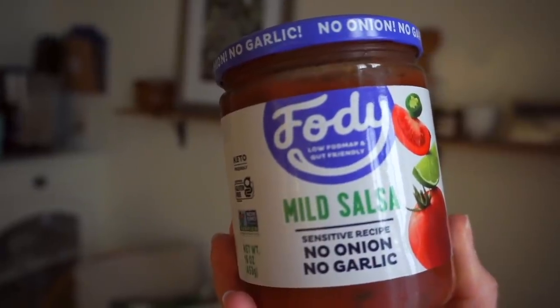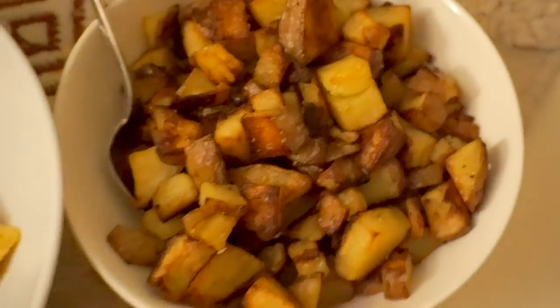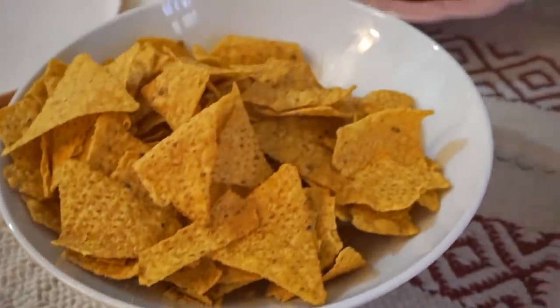My friend Taylor is coming over for dinner — she has food allergies, mainly onions and garlic, which are the main base flavor in a lot of sauces. I found this brand on Thrive Market called Foddy Foods — it's low FODMAP — an onion-and-garlic-free salsa. One thing she can have is tortilla chips, so I figured we could try this salsa. I also got a barbecue sauce that's made without onions and garlic, which is totally vegan, to try as well.